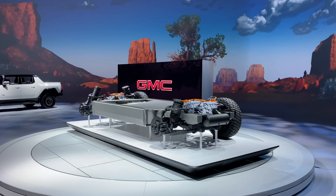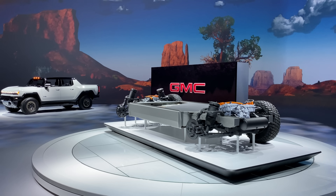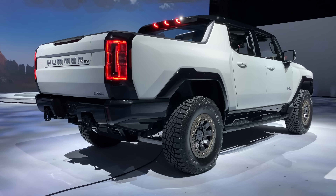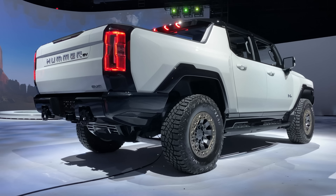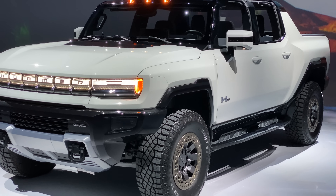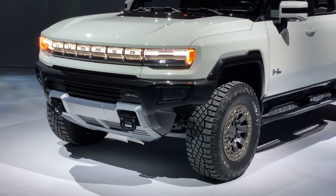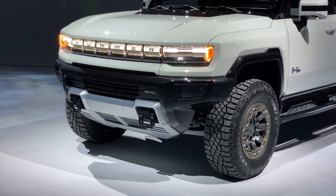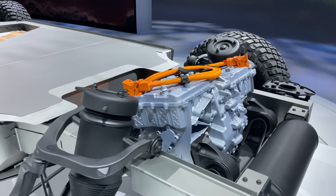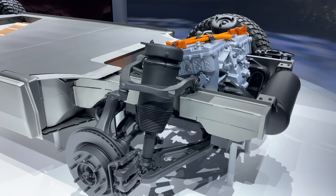Now, you might wonder why three motors — why not one for each wheel? Well, as it turns out, the front axle really isn't capable of putting down much more power, due to the load transfer that occurs under acceleration. In fact, during a hard 0-to-60 launch, the front axle is actually traction limited, even with just one motor, up until about 35 miles per hour. From a power standpoint, three motors is all that's needed, but three motors does allow for some very clever all-wheel drive tricks.